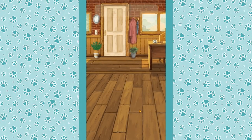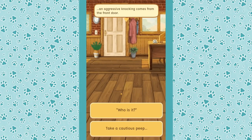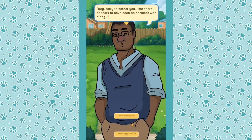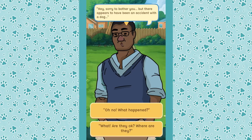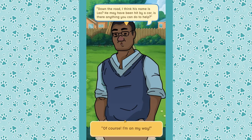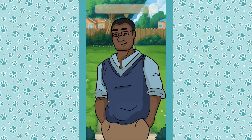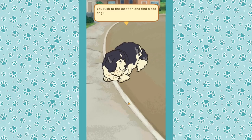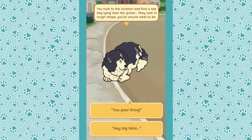An aggressive knocking comes from the door. We slowly open it — it's Joshua. 'Hey, sorry to bother you, but there appears to be a dog who had an accident.' His name might be Leo, and he may have been hit by a car. Can we help? We're on our way. 'What a relief — please take care.' Thanks, Joshua!